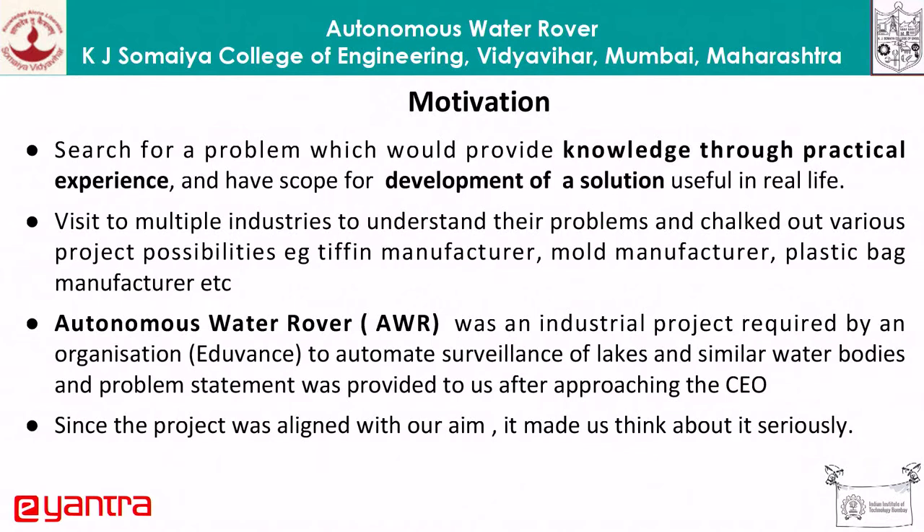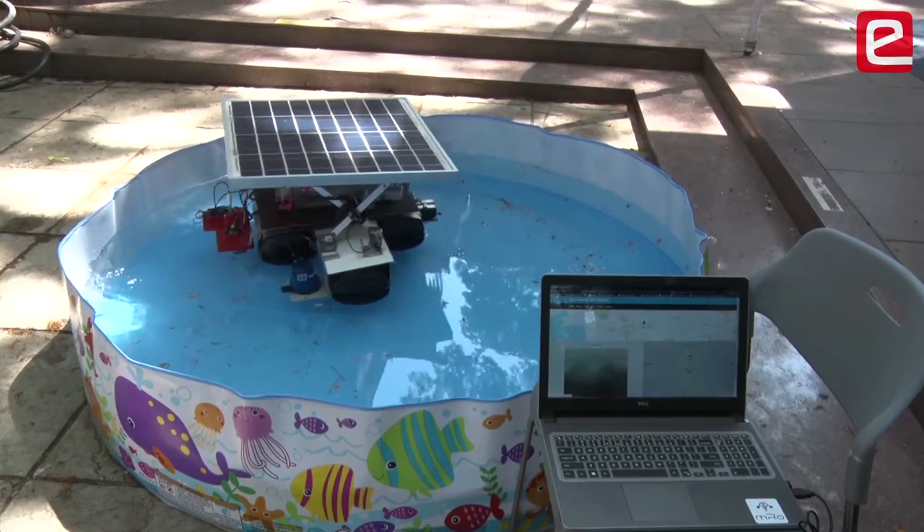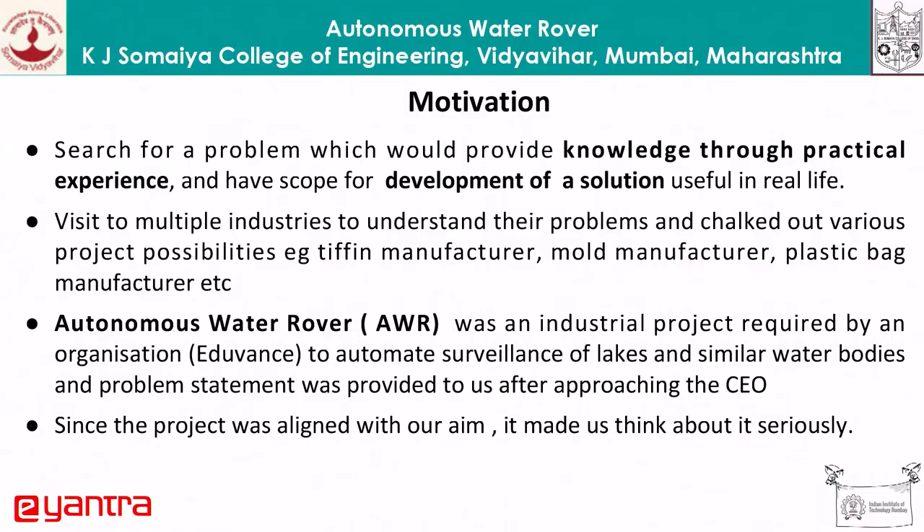AWR, that's Autonomous Water Rover, was an industrial project required by an organization called Edvance. They talked to us and said these are the specific things we require — basically monitoring of the health of a lake body, or any small pond water body. We thought it was doable because we were already thinking along the same lines, like water cleaning rovers or something like that.